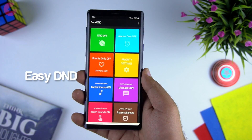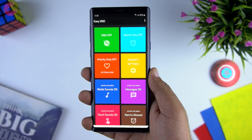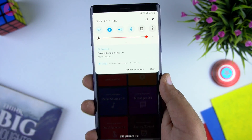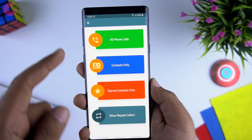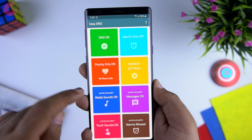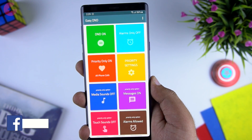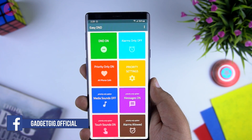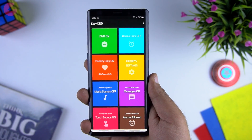The last app we have is Easy DND. Easy DND offers the best Do Not Disturb features for your Android phone. You can change different DND options without going through different system settings. You can enable full DND or priority mode, which only allows calls from priority or preferred contacts, and you can also allow calls from repeated and starred callers. Apart from that, you can turn off media, message and touch sounds. Once you want to turn off DND, simply select the turn off full DND option and exit the app.